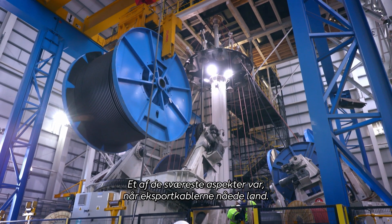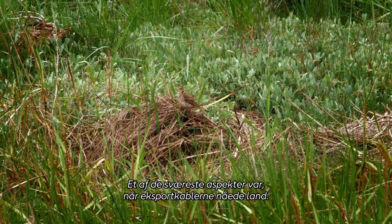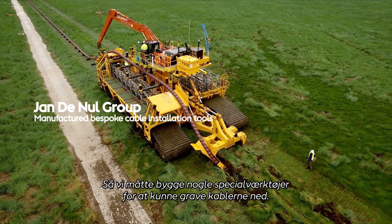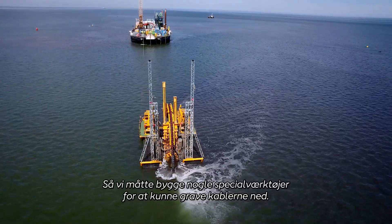We knew one of the most difficult aspects was the landfall for the export cables. The key point was not to damage the salt marsh, so we had to engineer some bespoke tools to bury the cables in the wash.